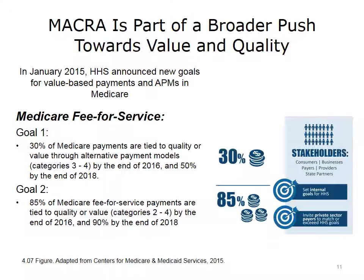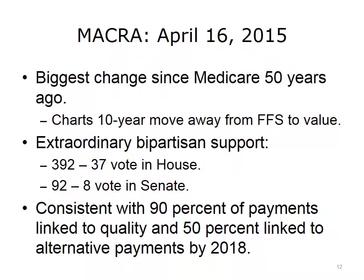This was a very clear statement of Medicare's intent to move to a value-based payment model. On April 16, 2015, MACRA was signed into law by President Obama. Many observers believe this is the biggest change in healthcare reimbursement since the passage of Medicare 50 years ago. MACRA charts a 10-year move away from fee-for-service to value-based payment, and had extraordinary bipartisan support — 392 to 37 in the House of Representatives and 92 to 8 in the Senate — leading many experts to believe the legislation would continue regardless of election outcomes.